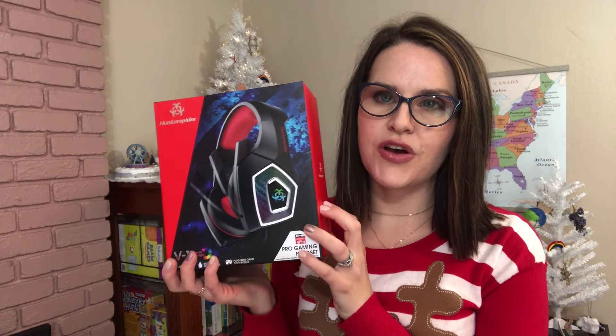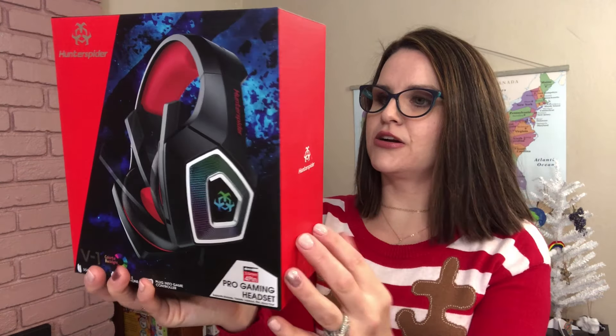To go along with the Switch, we went ahead and got him headphones, because all the girls have headphones and talk to each other while playing. He wanted to be just like the big kids and have his own headset. It comes with a microphone that flips up and down — when he's not using it, he can flip it into the earpiece. I purchased these through Amazon; they're by Hunter Spider and I think they light up. My daughter has a pair and so do two of my nieces.